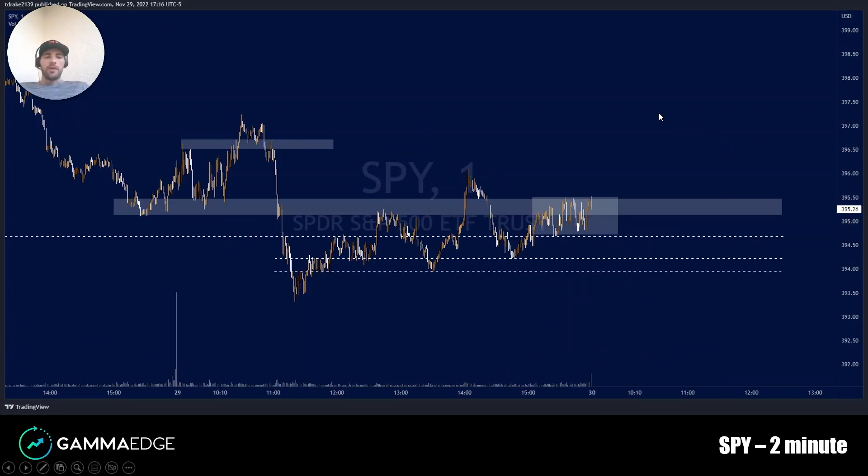Here's the price action on the two-minute chart. Just super choppy action today, revolving right around this 390 liquidity zone and gamma level. We had some technical levels act as support and then resistance and vice versa, and we did see a move to the downside. We have some key levels to trade against to the upside — a break of 395 would put 400 as the target. There are liquidity zones all throughout that area, so a lot of supply to work through. Generally, this structure is very choppy.